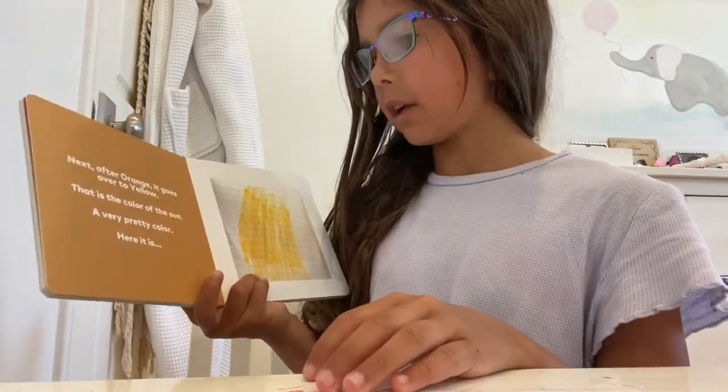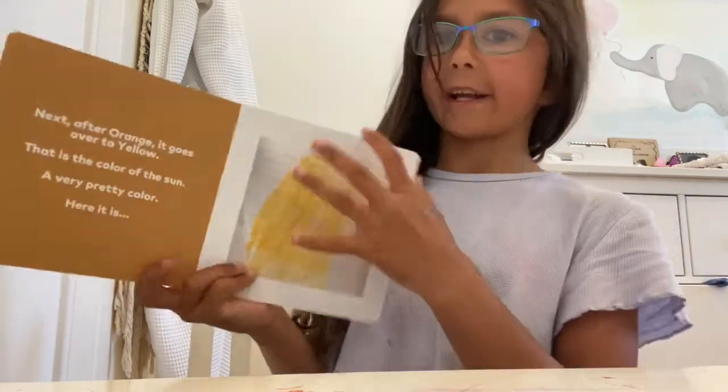Next after orange, it goes over to yellow. That is the color of a sun. A very pretty color. Here it is.